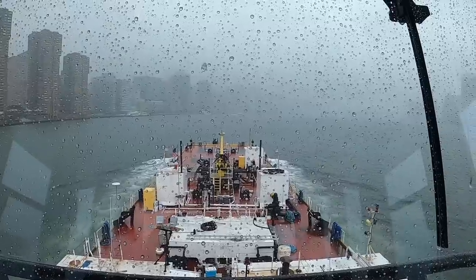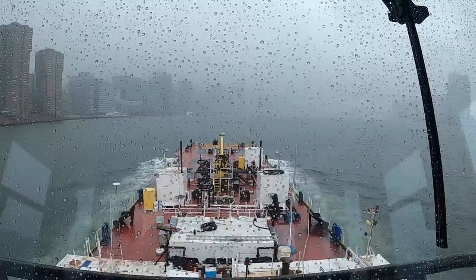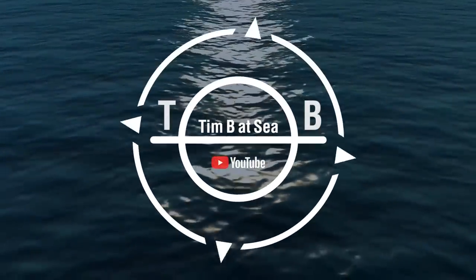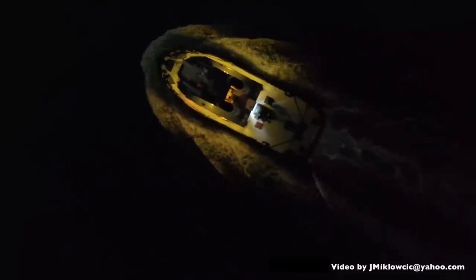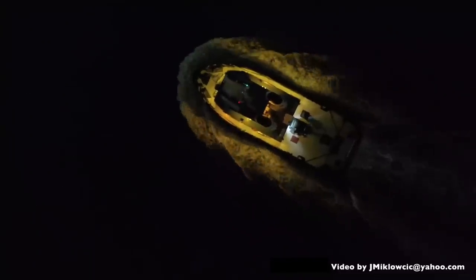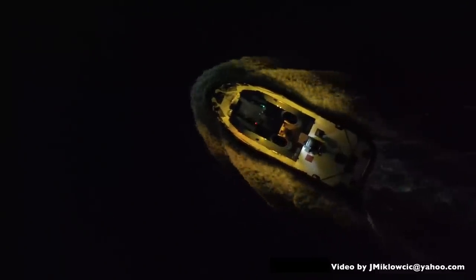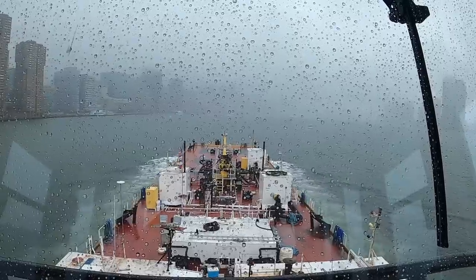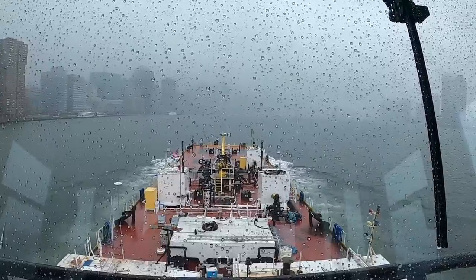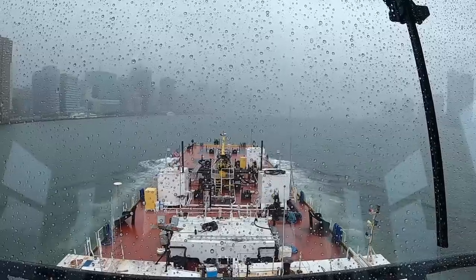We've just gone by the 14th Street powerhouse and the top end of the powerhouse flat range. Pretty soon we should see the UN building. Manhattan's on the left-hand side, Roosevelt Island will be on the right-hand side. Queens is on the right-hand side right now, although you can't really see it. And there's some ferry traffic.